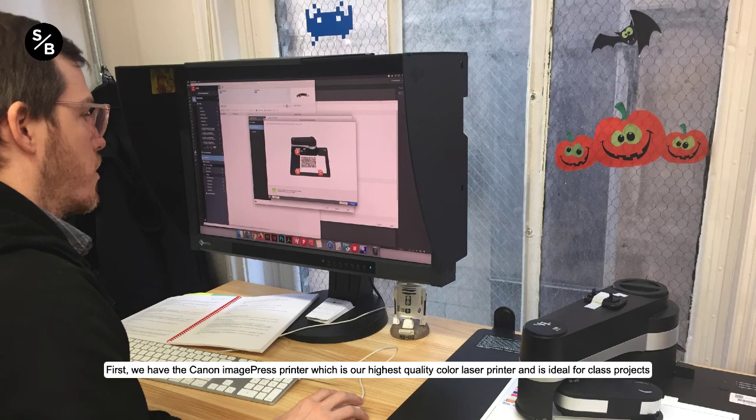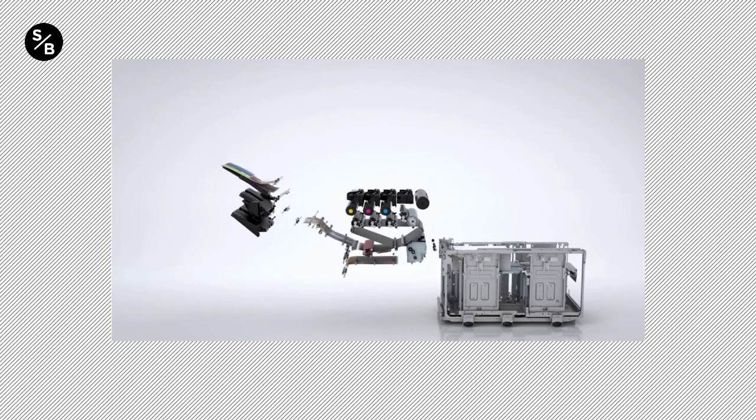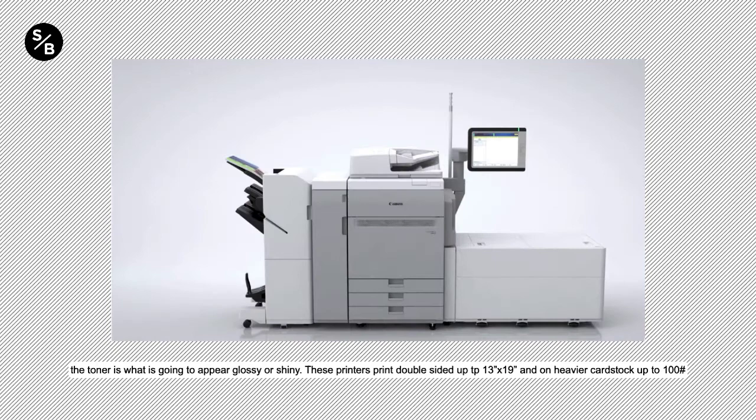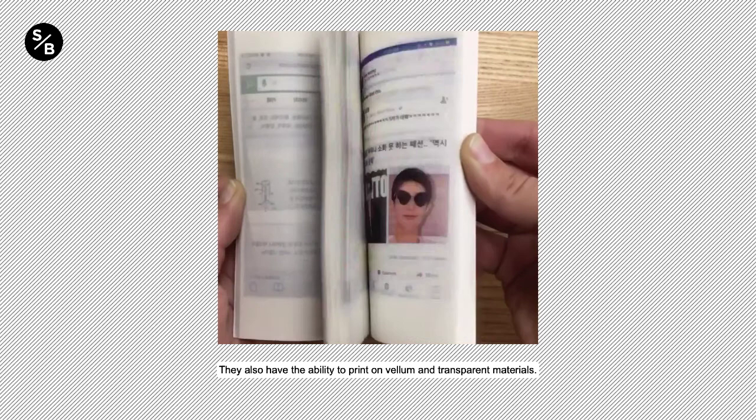First, we have the Canon Image Press Printer, which is our highest quality color laser printer and is ideal for class projects, presentations, zines, perfect-bound books, and more. The image press printers use a heat process to essentially melt the toner onto the paper. For this reason, the image will always appear somewhat shiny wherever toner is laid down on the paper — no matter how matte the paper you choose, the toner is what is going to appear glossy or shiny. These printers print double-sided up to 13 by 19-inch sheets and on heavier cardstock up to 100 pound. They also have the ability to print on vellum and transparent materials.